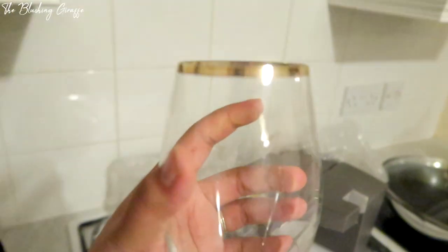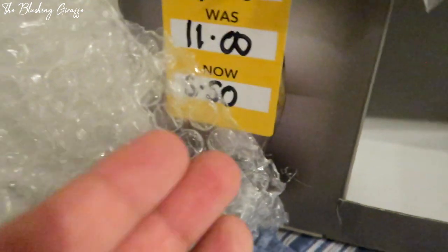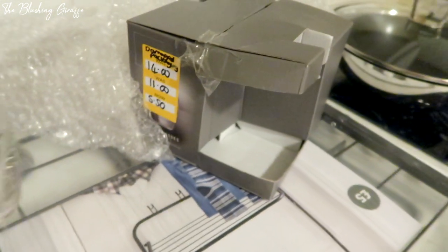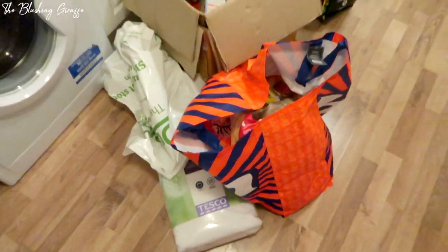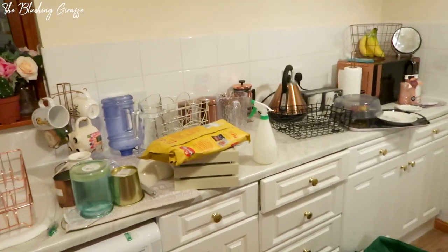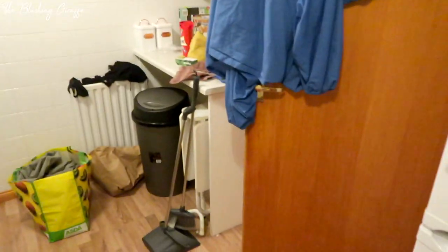The biggest bargain ever was these gorgeous glasses - a set of four, originally 14 pounds and I got them for £5.50 just because the packaging was damaged. What an amazing deal! These are going to be like our special guest glasses. As you can see there's a lot going on in this kitchen - I've got all the groceries too. But yeah, got a bit of tidying to do - let's stick some YouTube on and get this sorted.